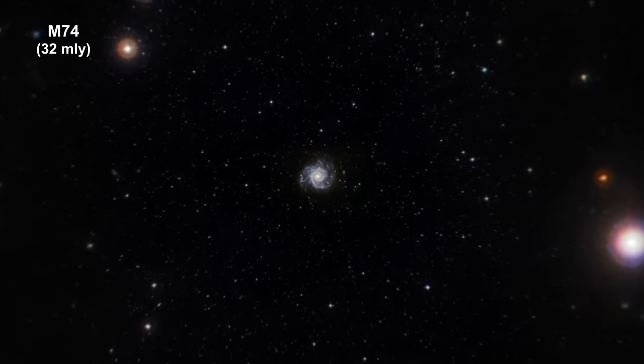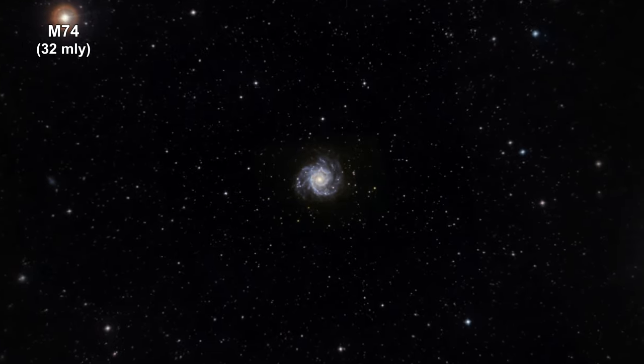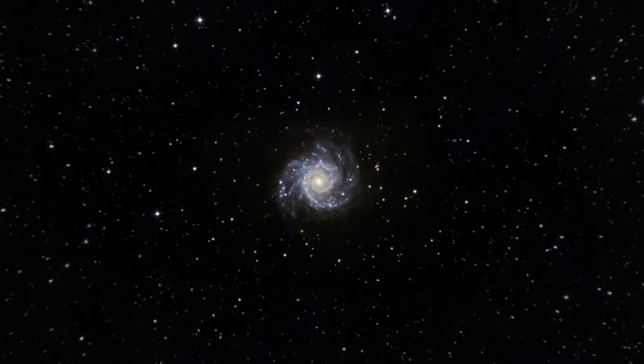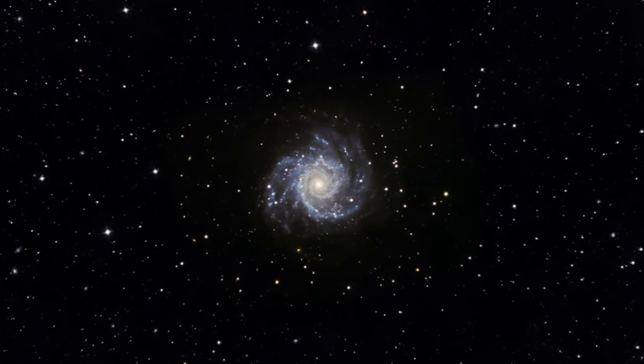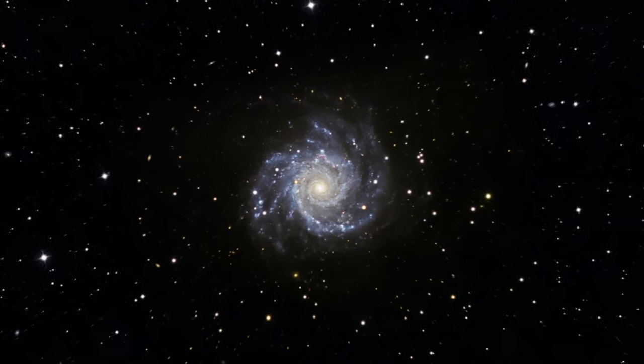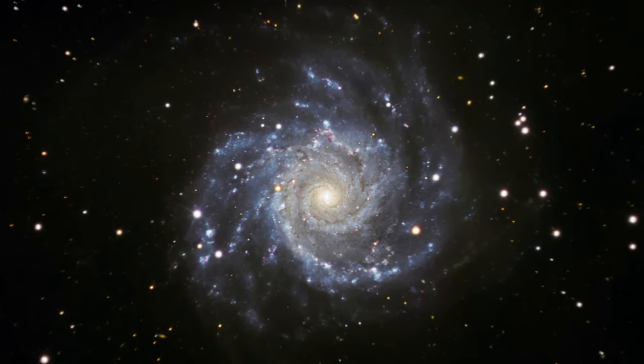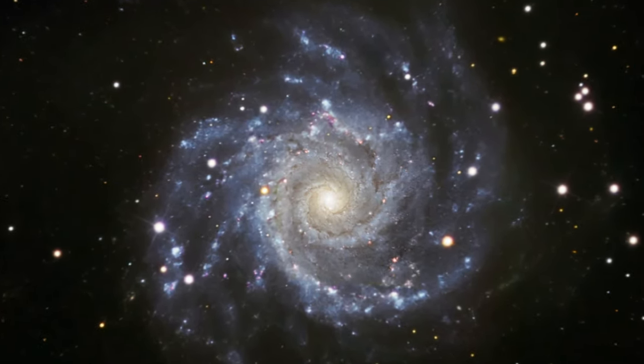Here we are zooming into Messier 74, a stunning example of a grand design spiral galaxy that is viewed by Earth observers nearly face on. Its perfectly symmetrical spiral arms emanate from the central nucleus and are dotted with clusters of young blue stars and glowing pink H2 regions of ionized hydrogen.